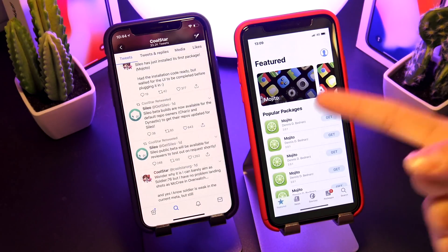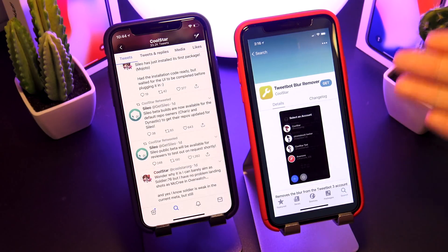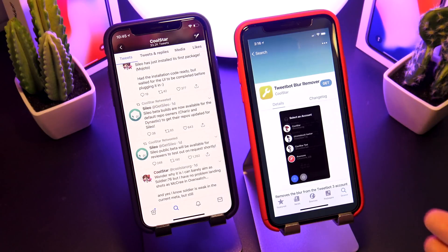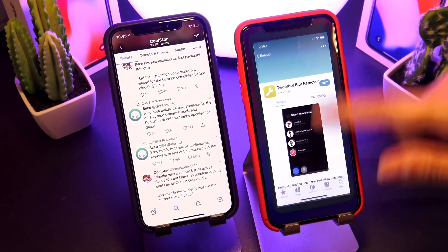Mojito is the tweak that Coolstar tweeted out, saying they were able to successfully install it. Honestly, I love the progress — it's looking great so far. It just feels like a more modern Cydia. They have everything Cydia had before, updated to be more simplistic, straightforward, streamlined, and honestly more organized as a third-party package installer.